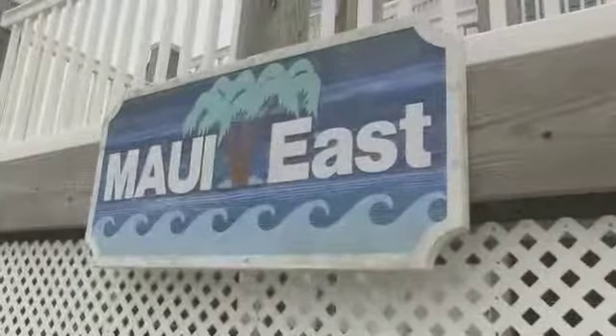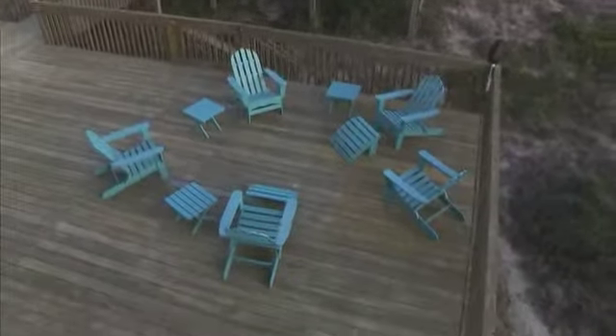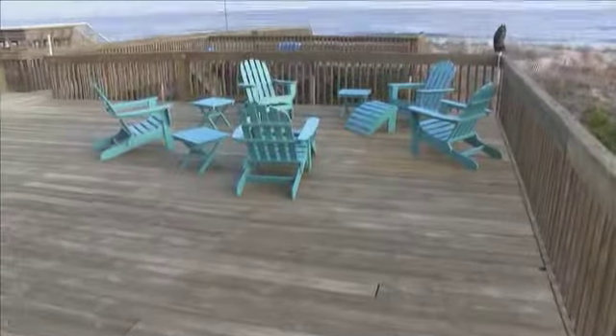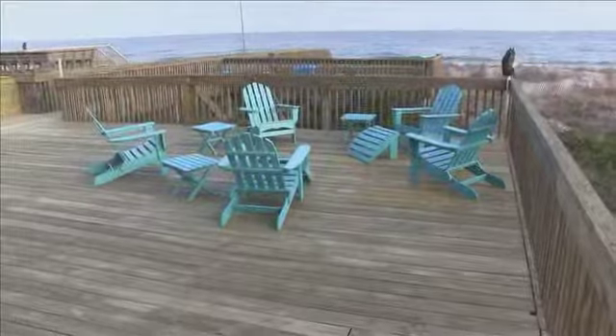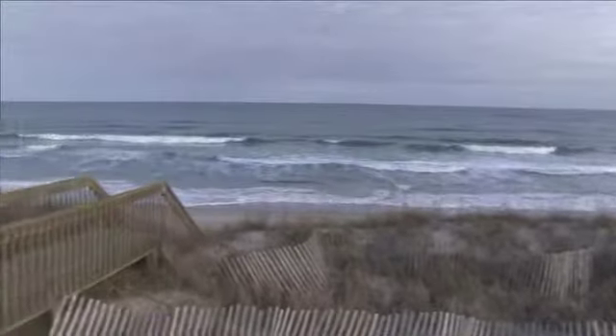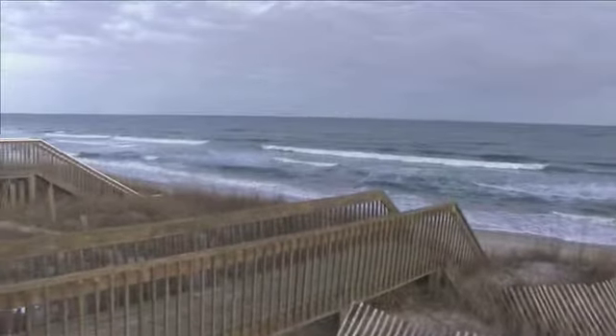When you come to Maui East, the first thing you'll notice is the magnificent expanse of the three oceanfront decks, one of which is partially covered. Whether you are sunbathing, relaxing with friends and family, dining, or taking in a sunrise, you are going to absolutely love the three oceanfront decks here.